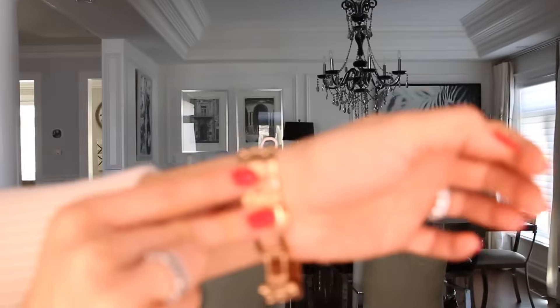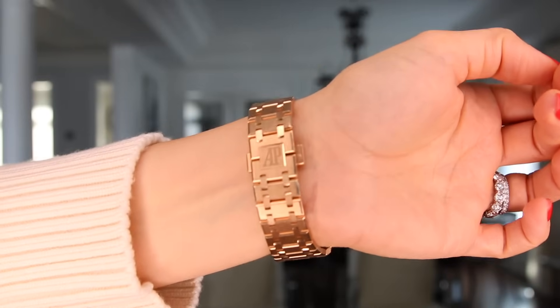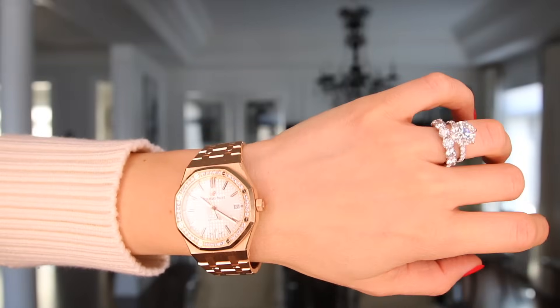I bought it myself. It's literally the most spectacular piece ever.